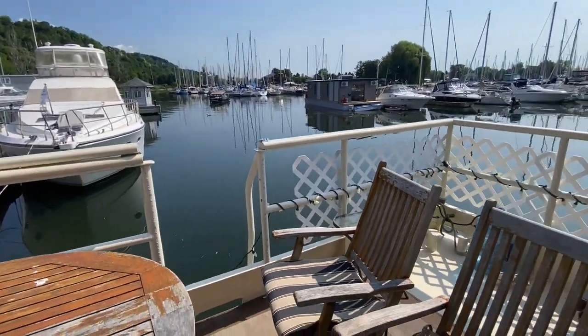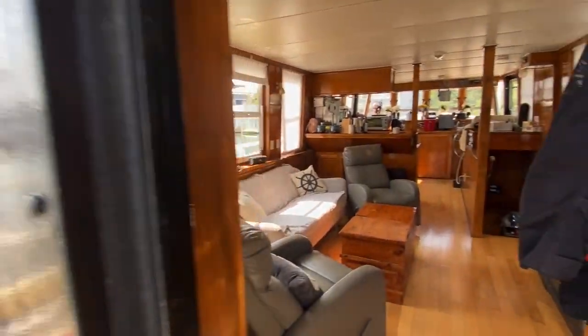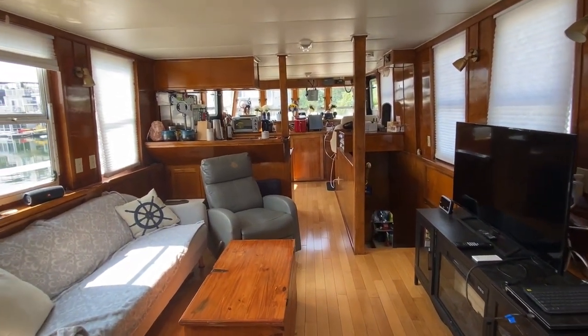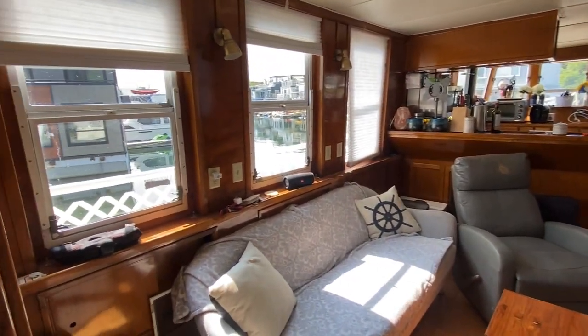Here's the view of the back deck. As we enter in, you can see we've got lots and lots of room in here, just like a cottage or home. Lots of natural light, opening windows.